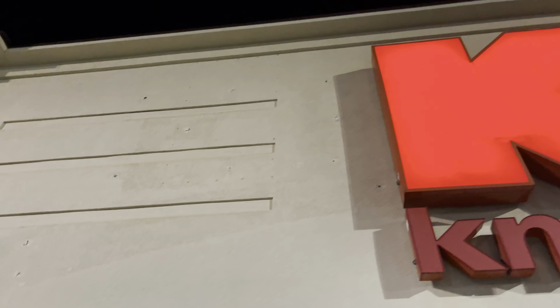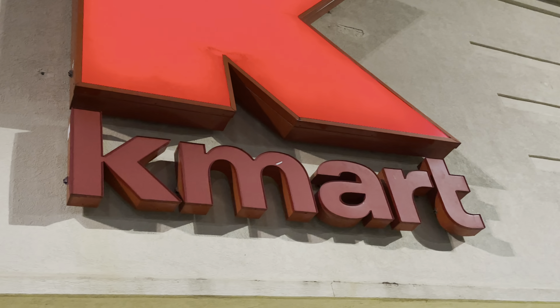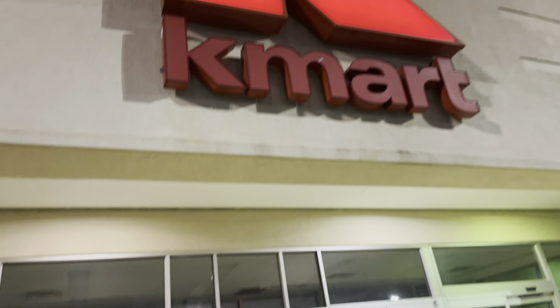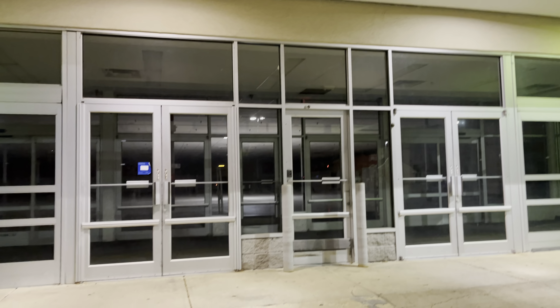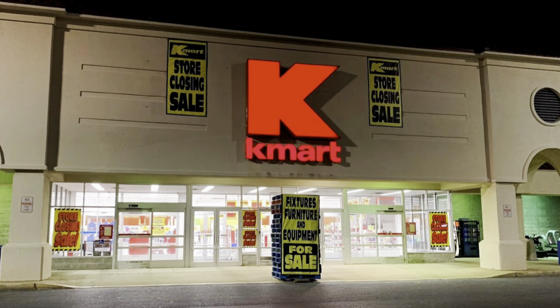And there's that big Kmart logo scar back there. That is crazy. Look at that — you can see so much fine detail.